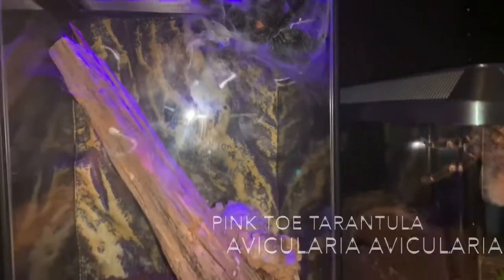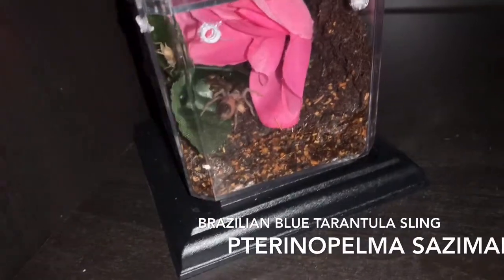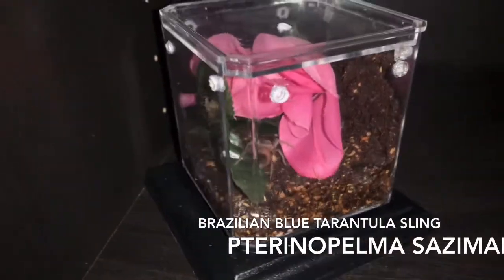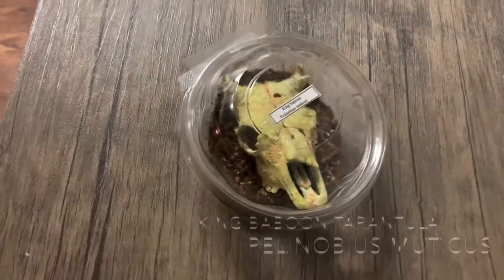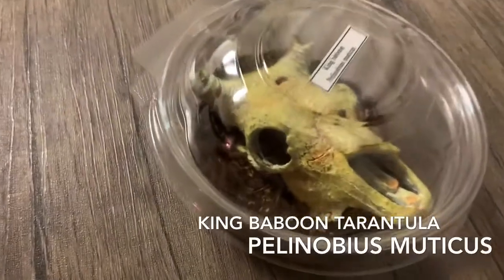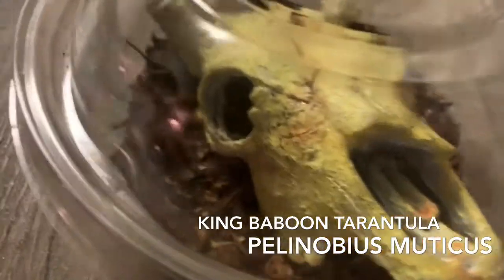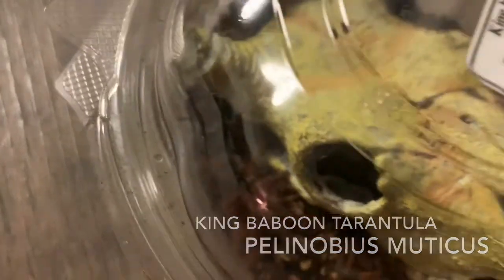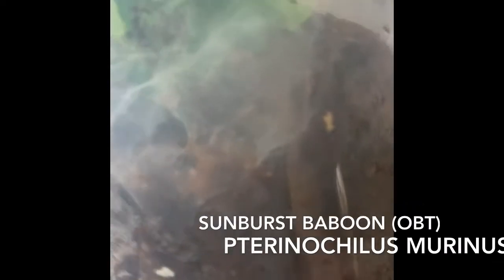We have our striped knee tarantula, pink toe tarantula, our Brazilian blue sling — she is a baby. We have our infamous king baboon. One of my favorite enclosures incorporated that skull. And the notorious OBT sunburst baboon.